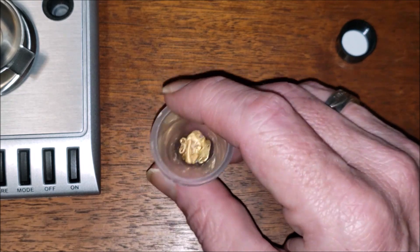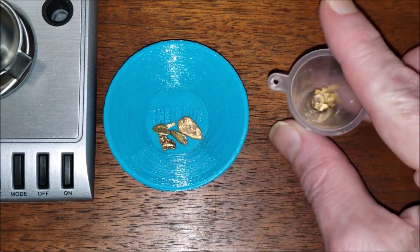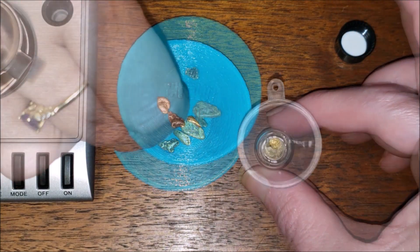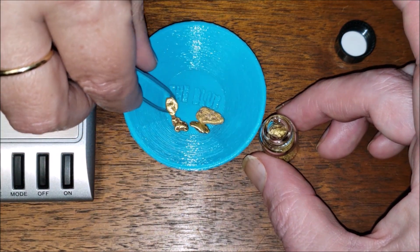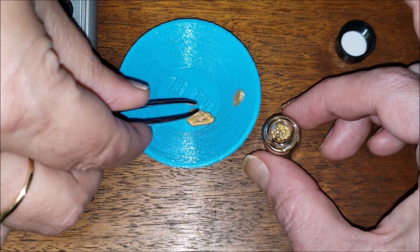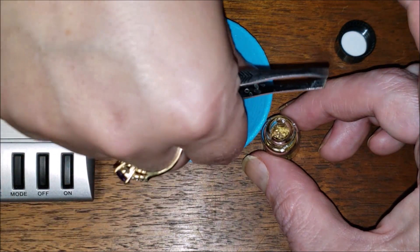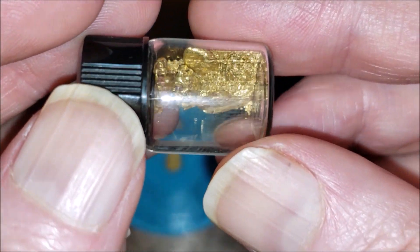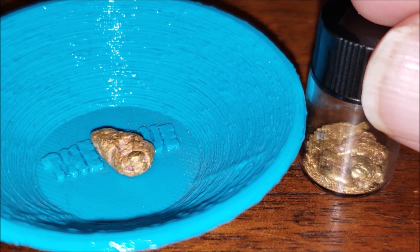We got a little bit of a clog. We tapped all the rest down in there — wow, look at that. You think the rest will drop down in? There's that specimen piece — oh look at him! Beautiful. I don't think this one's gonna fit in the jar. Well, that is some beautiful gold. Yeah, that's some crazy beautiful gold.